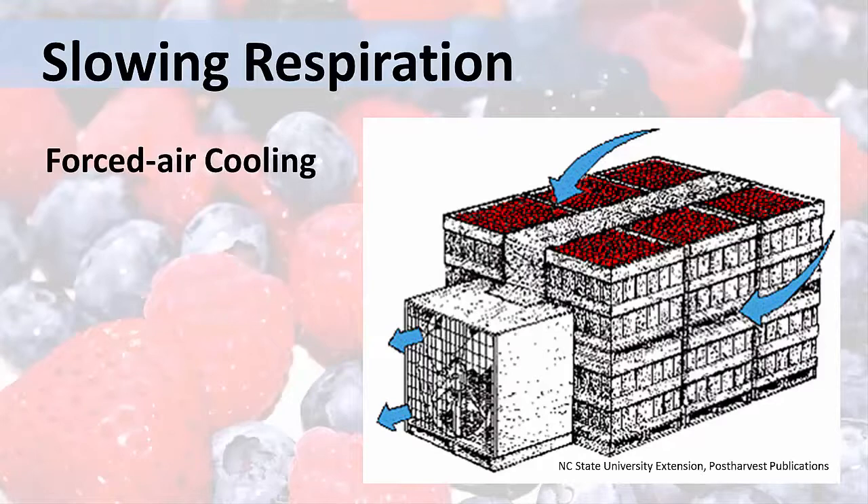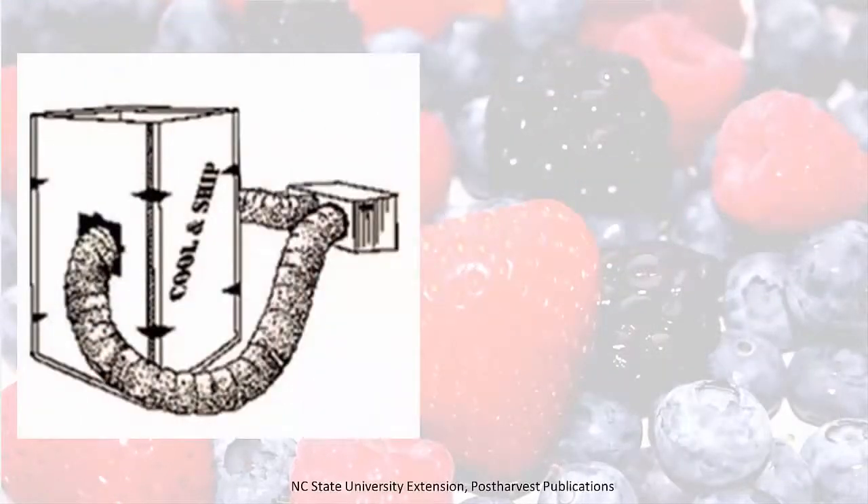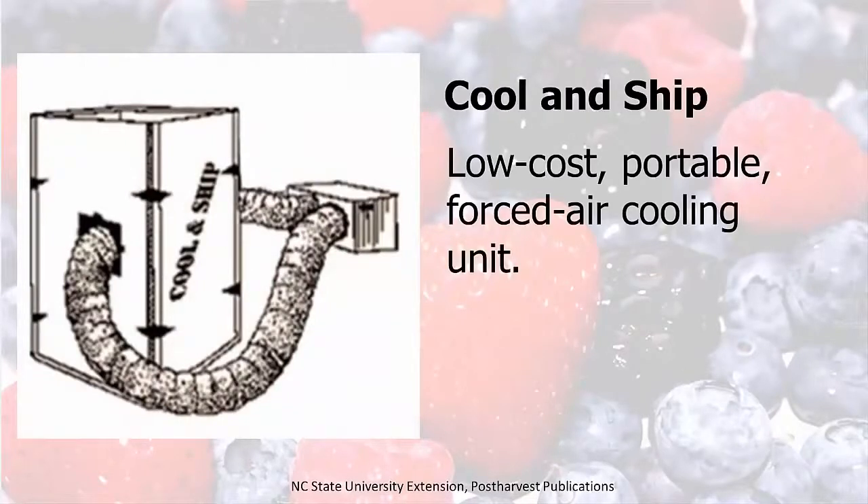It's not difficult to construct a forced air cooling unit. For example, this is one designed by researchers at North Carolina State University. You can find these and other good examples of small-scale forced air coolers on the Internet.